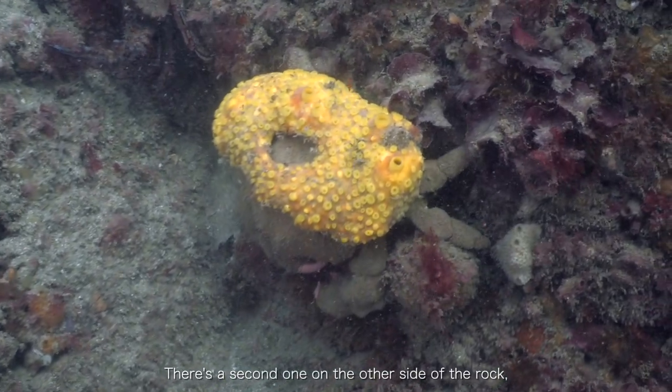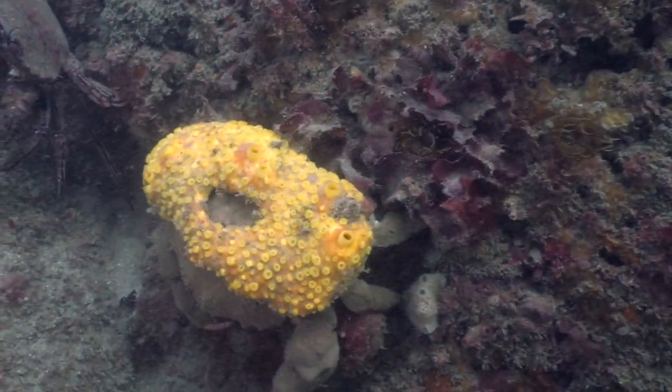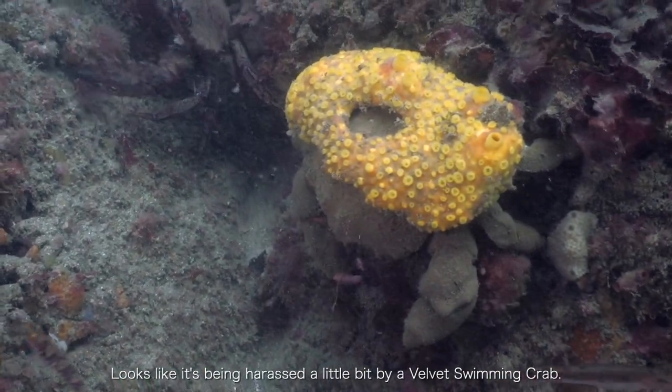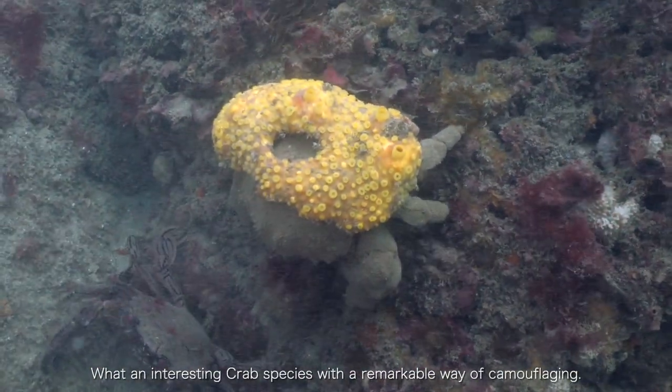There's a second one on the other side of the rock, and this one's got its own load topped off with a big boring sponge. It looks like it's being harassed a little bit by a velvet swimming crab — an interesting crab species. What a remarkable way to come up front.